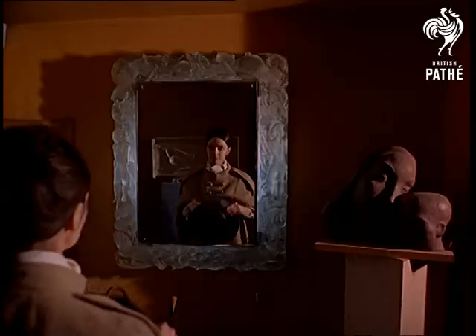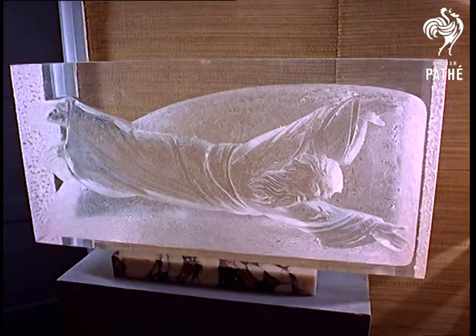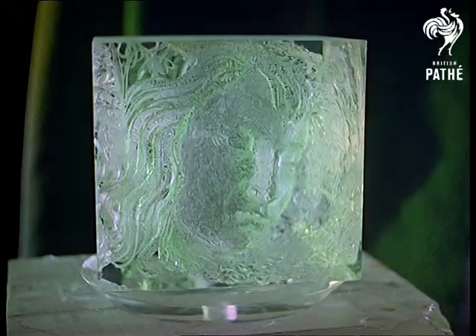Like the garden, the house is full of his work, sometimes functional like the mirror, often religious like Christ reclining, always original, and with tricks of the light, never quite the same as the last time you saw it.